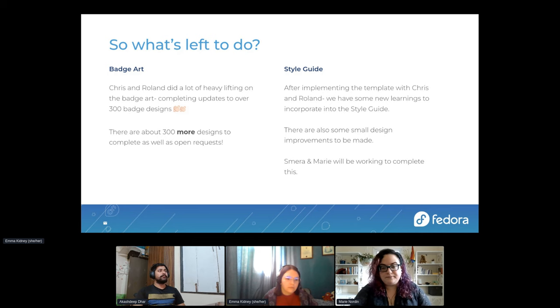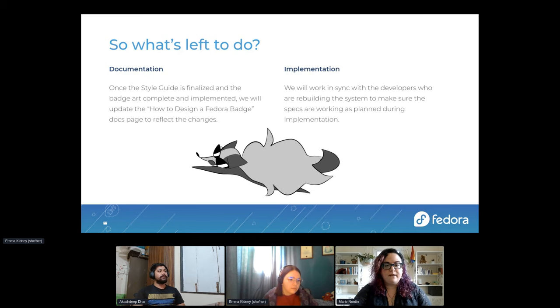Once the style guide is finished and the badge art is complete and implemented, we will update all of the documentation. Updating it now doesn't make sense because we're still using the old system and all current documentation is still valid for that. Implementation will work in sync with other folks on the team to make sure the specifications and templates will work with the new website.